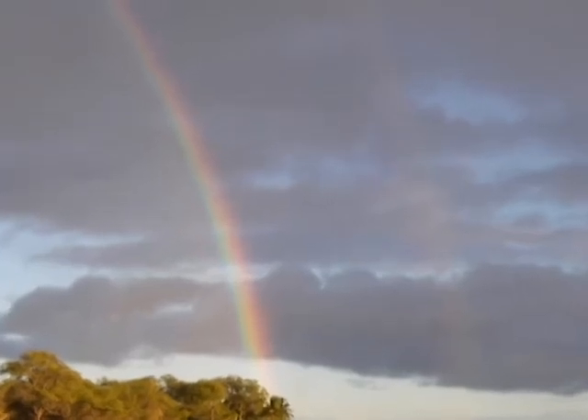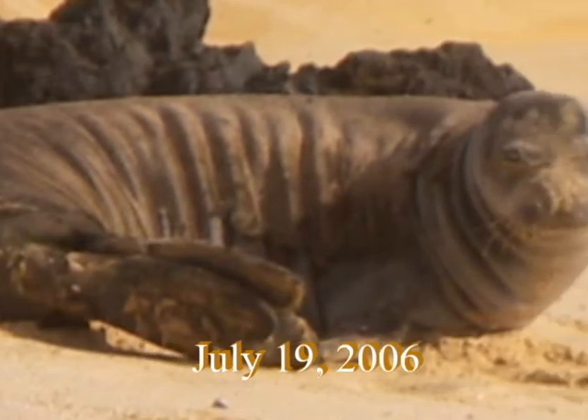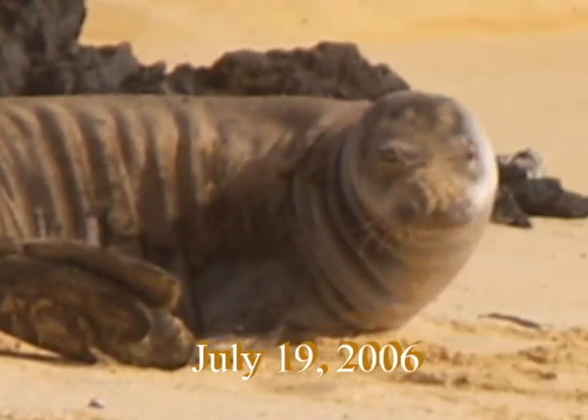Three months later, July 19, 2006, we have a molting monk seal under the rainbow at Big Beach.